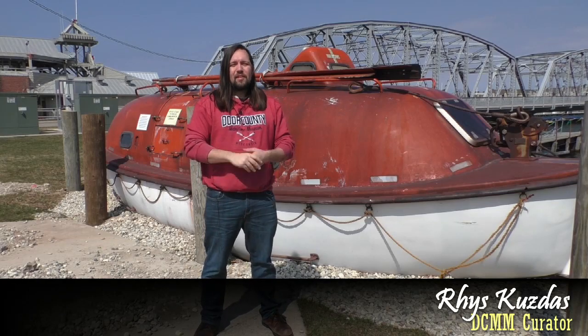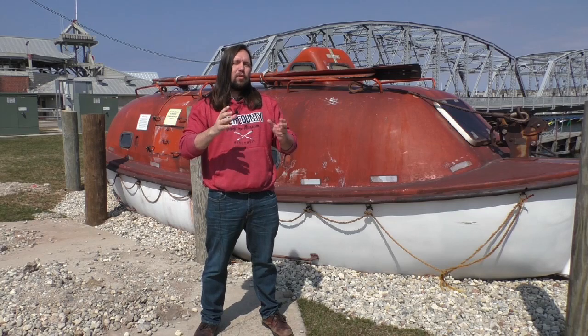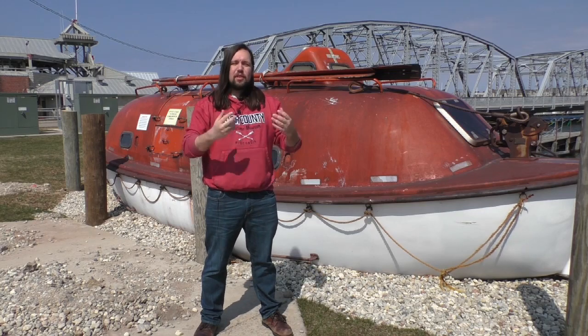Hello and welcome to From the Depths. My name is Reece Kuznis, Curator here at the Door County Maritime Museum, and here we are exploring an interesting hidden part of our museum's collection.